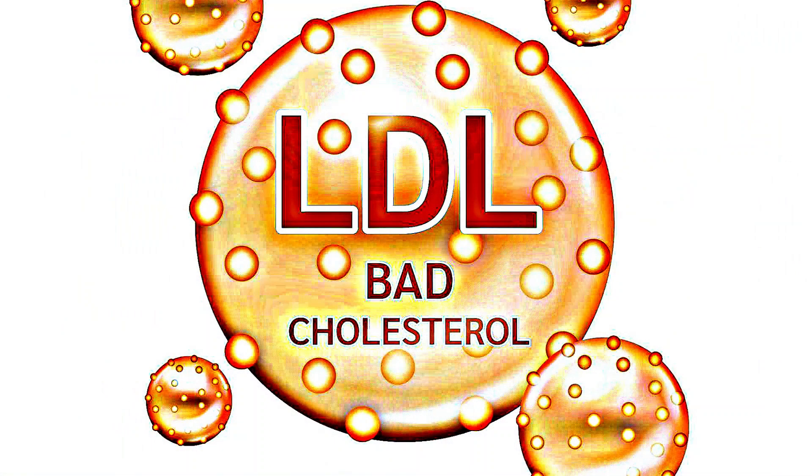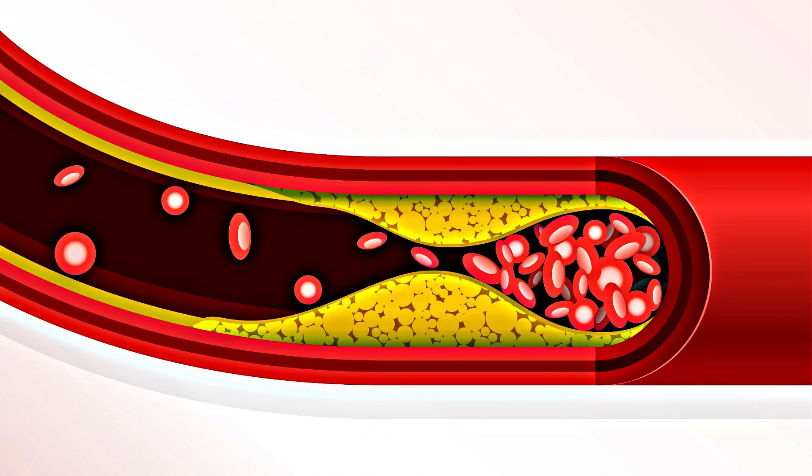Number five: smoking. Studies from Johns Hopkins School of Medicine and the New England Journal of Medicine have consistently shown that smoking damages your lipid profile. Smoking is linked to an increase in LDL cholesterol levels and can lead to the buildup of fatty deposits in your arteries, increasing the risk of atherosclerosis.